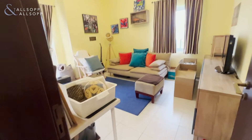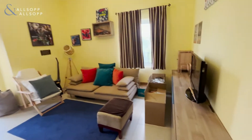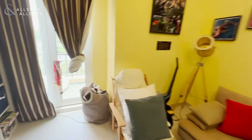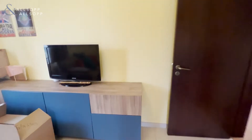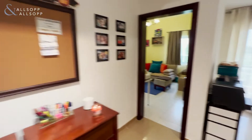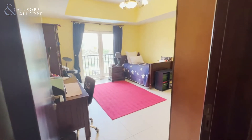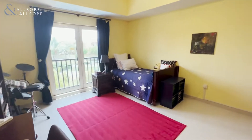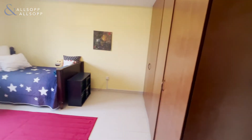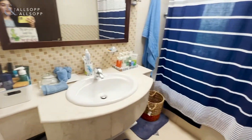This is bedroom number two — number one being downstairs slash office. This bedroom is quite spacious with a balcony. And then we'll take you to bedroom number three, also very spacious with some nice built-in closets. Both of these two bedrooms share a third washroom right here, with a bathtub, a sink, and a toilet.